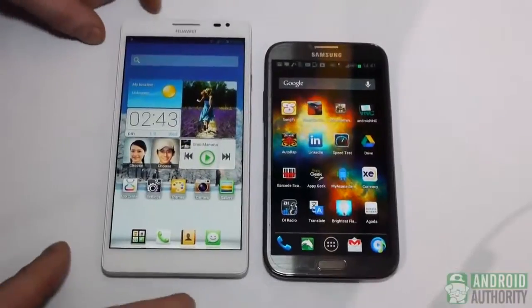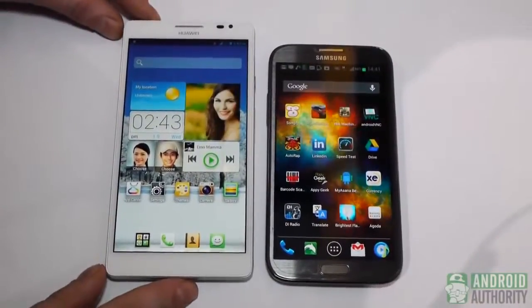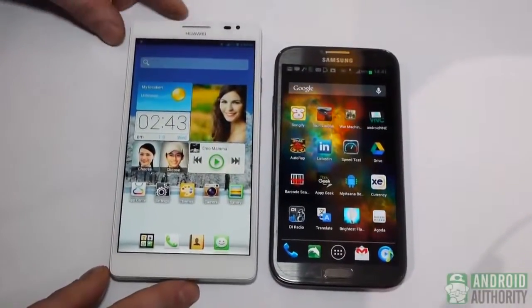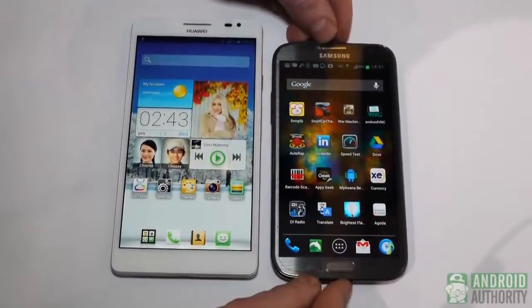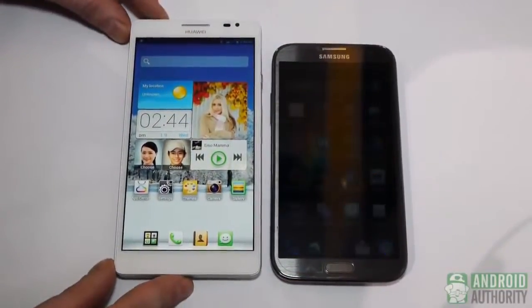It's Darcy Lacouvet here with Android Authority at CES 2013, and we're taking a first hands-on look at the Huawei Ascend Mate versus the Galaxy Note 2. Now I thought the Galaxy Note 2 was a large device, but it actually turned out that devices are going to get bigger.